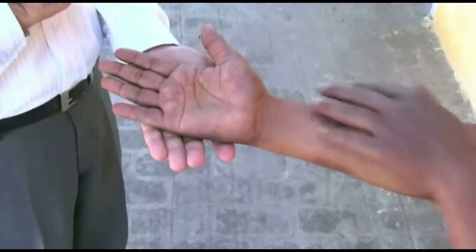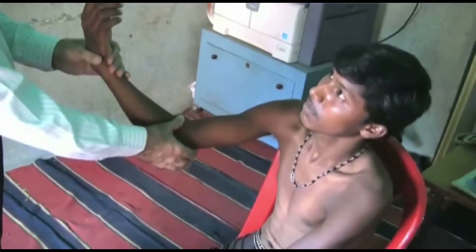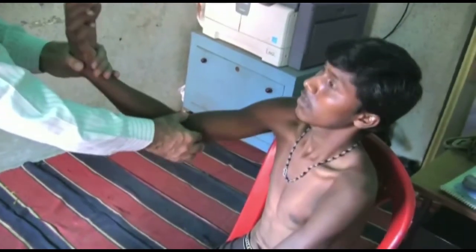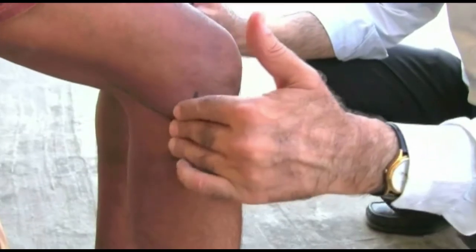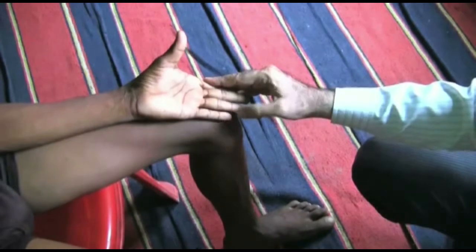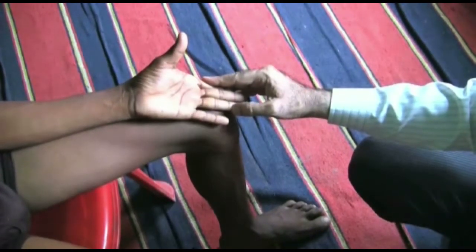Nerves may be thickened but not damaged, as indicated by sensory tests and voluntary muscle tests. If nerves are tender on gentle palpation, the diagnosis of neuritis is made and the patient needs further examination and medication. Allow yourself enough room and time to do the examination properly. The voluntary muscle test, or VMT, gives an idea about the loss of function of the motor fibers of the nerve.